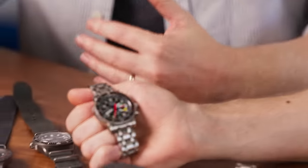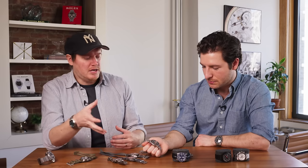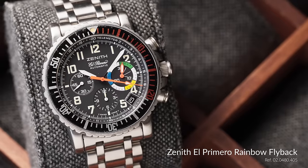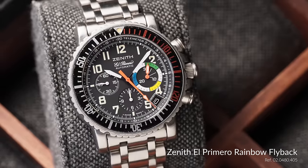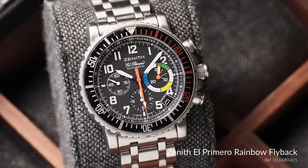The Rainbow is an existing collection of chronographs, actually replacing the DeLuca in the early 90s. The Rainbow name itself is a reference to a yacht that won the America's Cup in the 1930s — it's not because of the colors on the bezel, which is an understandable misconception. It's actually a proper noun.